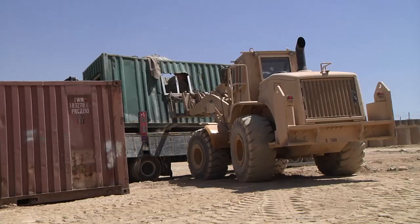With efforts from airmen and soldiers alike, retrograde operations will successfully continue. Reporting from Forward Operating Base Airborne, I'm Sergeant Joe De La Pena.